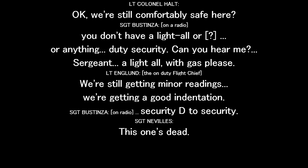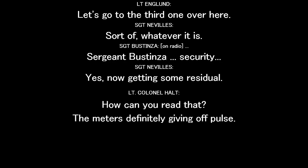We're still covering the site here. First security gate — security. This one's good. Let's go to the third one over here. Time to use it. Now I'm getting some residual. I can read now — the meter's definitely giving readings.